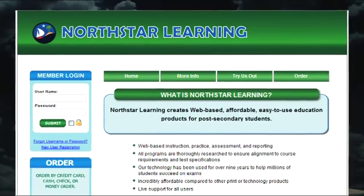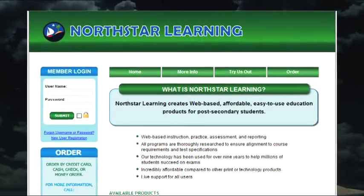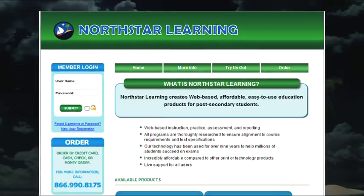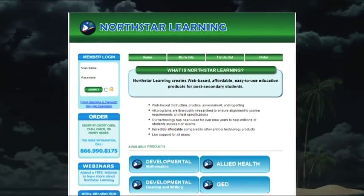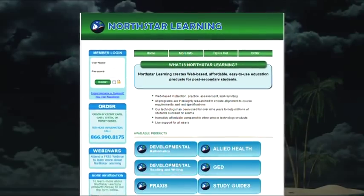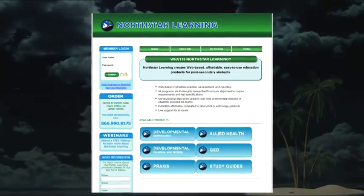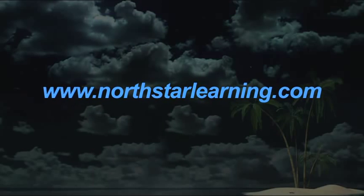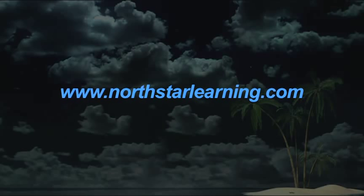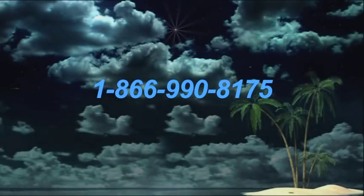The Praxis 1 programs from North Star Learning provide an effective and affordable way to study and prepare for the Praxis 1 test for teacher certification. You can purchase the reading, writing, or math sections individually for just $13, or get all three sections for $35. To order, visit www.northstarlearning.com and click on the order button in the menu. Or for more information, call 1-866-990-8175.